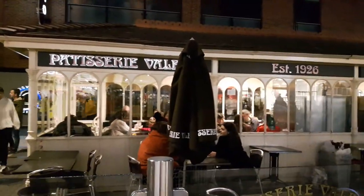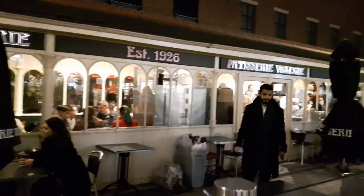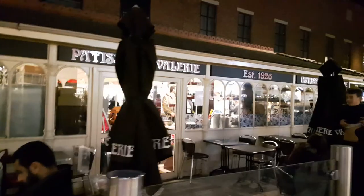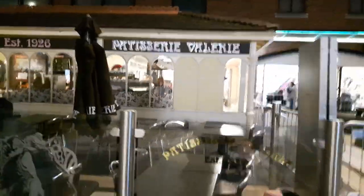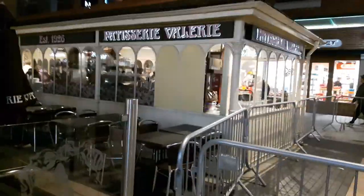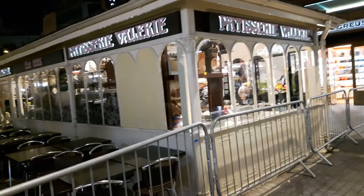This little cafe building here — it used to be a bus shelter up in Cosham, many years ago. They dismounted it all, pulled it back down, done it all up, refurbished it all, and rebuilt it at Gunwharf about 15 years ago. At one time it was like a really derelict bus shelter. It's been done up now — quite a nice little patisserie and cafe area.